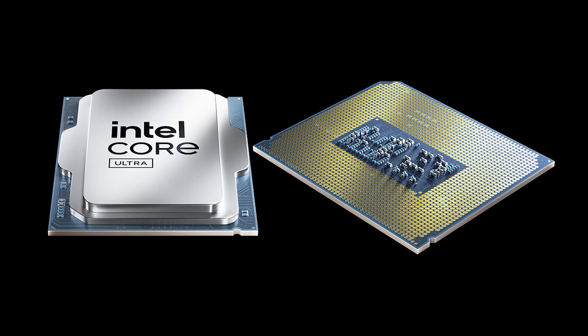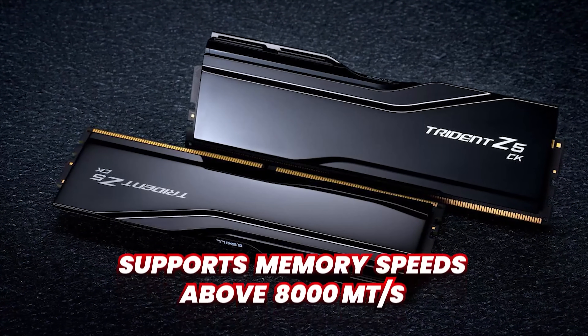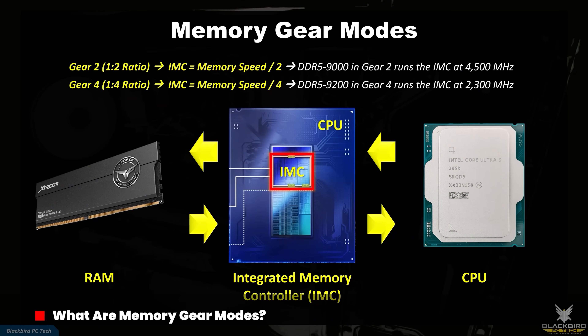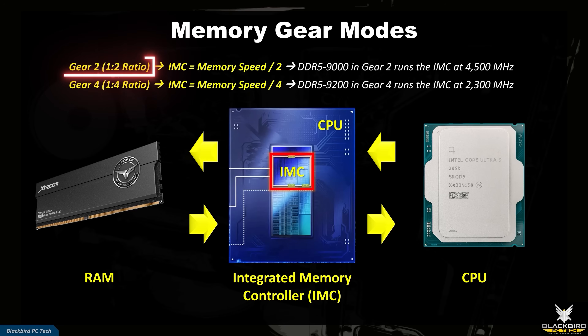One of the strengths of Intel CPUs is their memory controller, which is objectively superior to what AMD offers on Zen 5, and as a result it's able to support memory speeds well in excess of 8000 megatransfers per second. Memory gear modes simply represent different clock speed ratios between the integrated memory controller, or IMC, and RAM. Gear 2 runs the IMC at half the RAM speed, which is a 1-to-2 ratio, whereas Gear 4 runs it at a quarter speed, which is a 1-to-4 ratio.